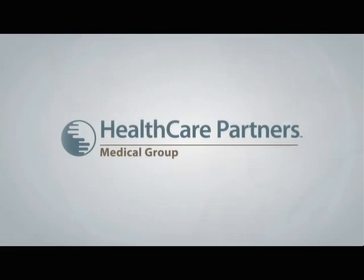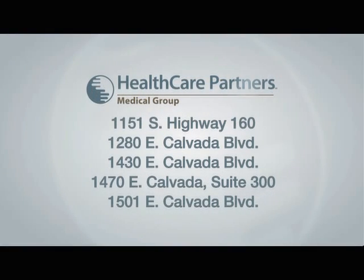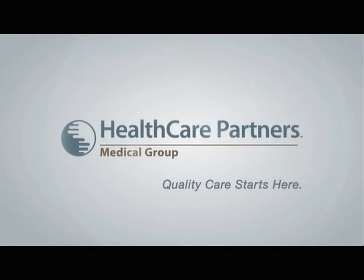At Healthcare Partners Medical Group, our mission is to provide the highest quality of health care to each and every patient. With five locations in Pahrump, we are local doctors you know and trust. We want to thank you for choosing us. Quality care starts here.